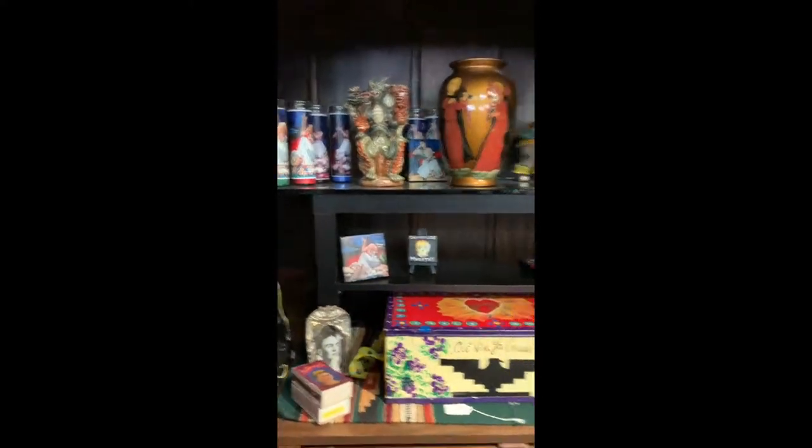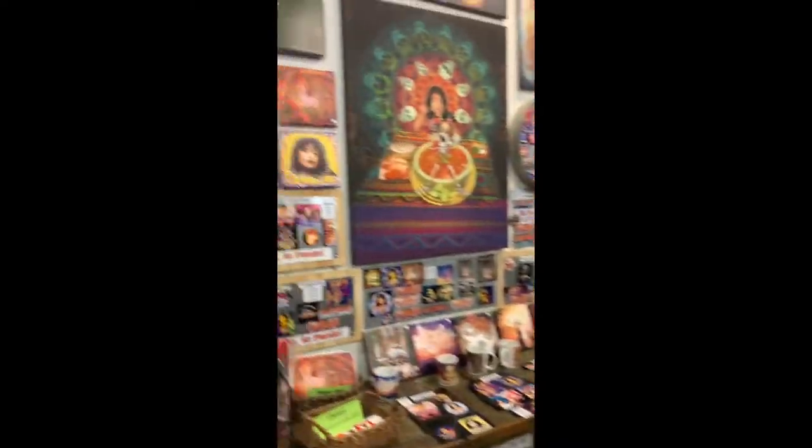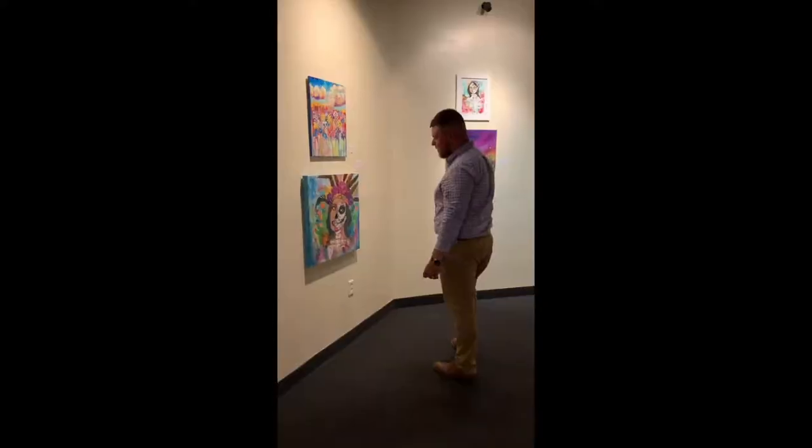I kept walking around and looking at pieces. I seen a lot of candles, vases, and one of the most interesting things is that they had affordable paintings and arts that you could buy yourself.